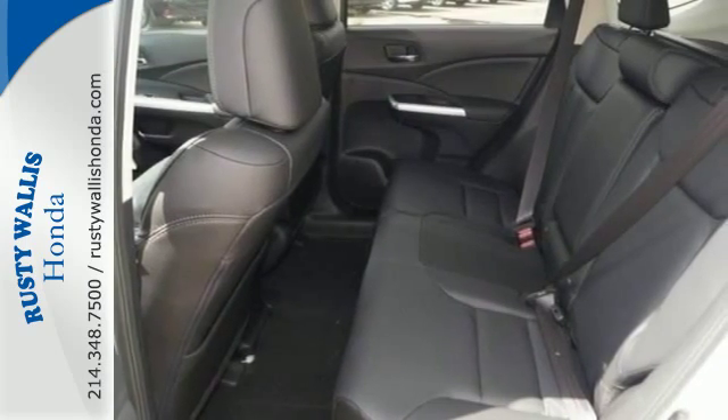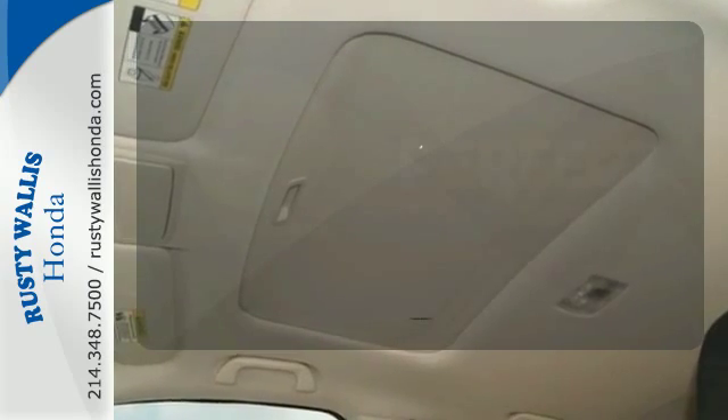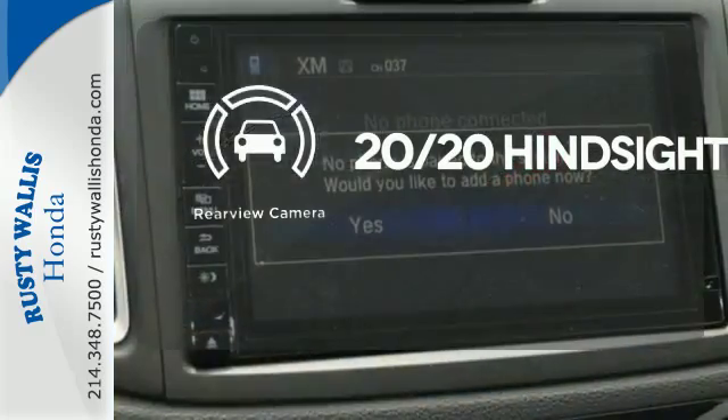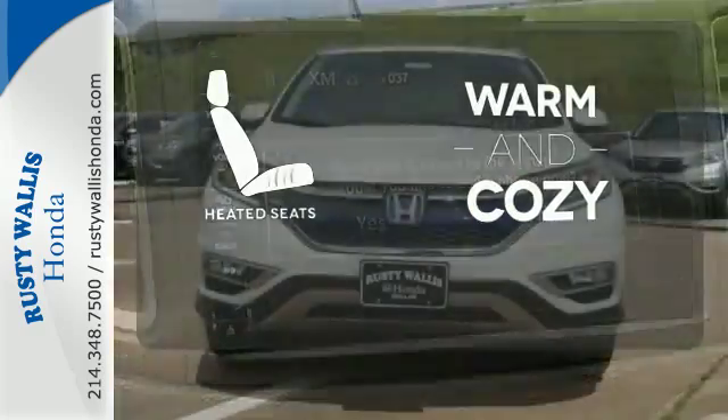See more of what's behind you with the multi-angle rear-view camera. The climate control lets you set the temperature exactly where you want it. Wrap yourself in the comfort of heated seats.